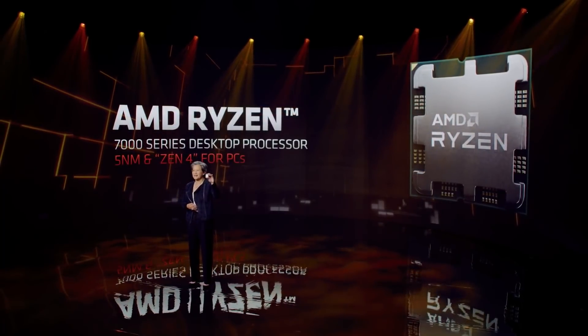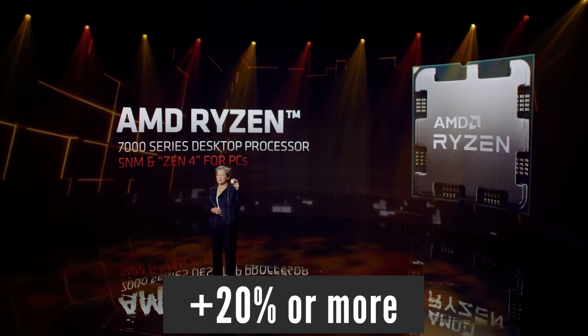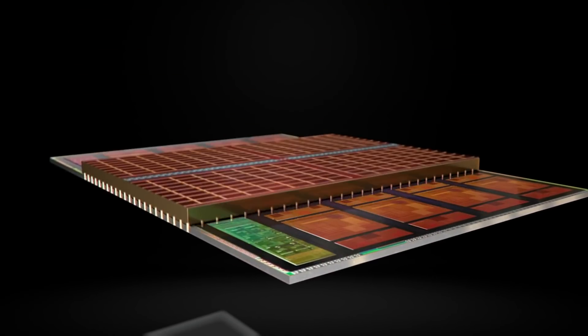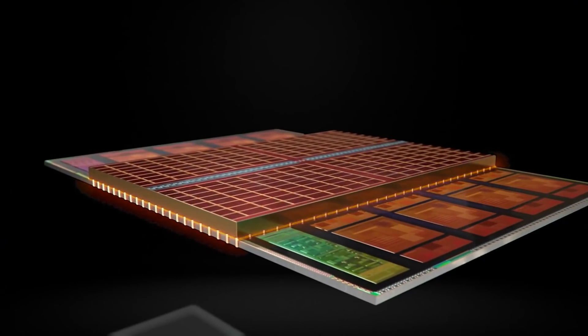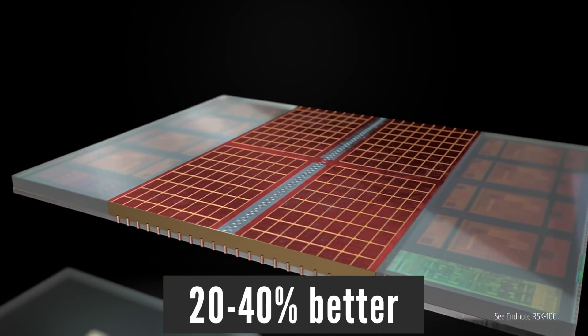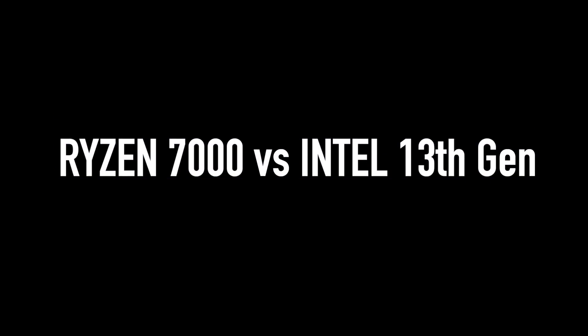Most leakers agree that Zen 4 will have more than 20% IPC increase over Zen 3. Combined with a massive core clock speed increase and larger cache, I estimate that Ryzen 7000 will be up to 40% better than Ryzen 5000. That brings us to a look at several possible Ryzen 7000 versus Intel 13th gen gaming performance scenarios.